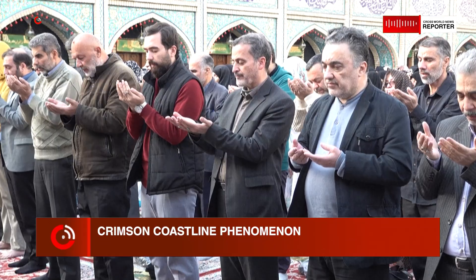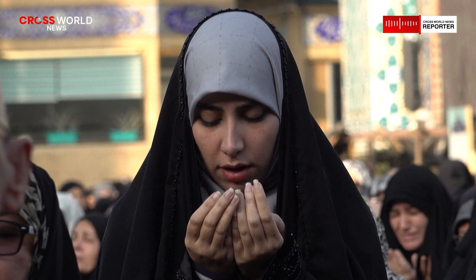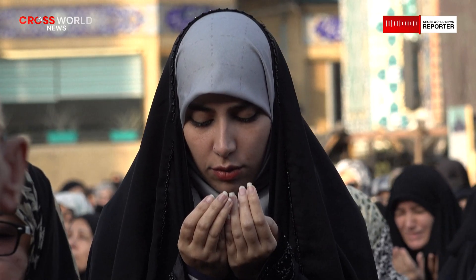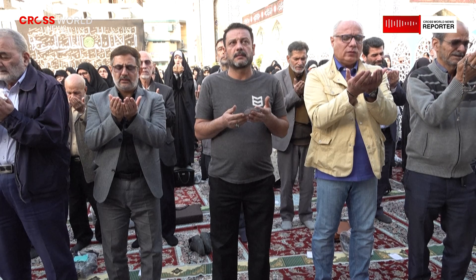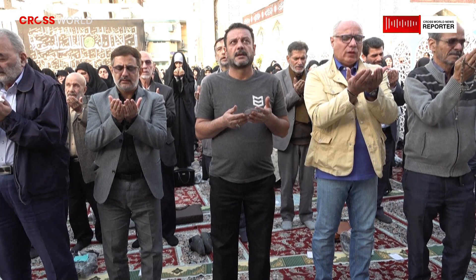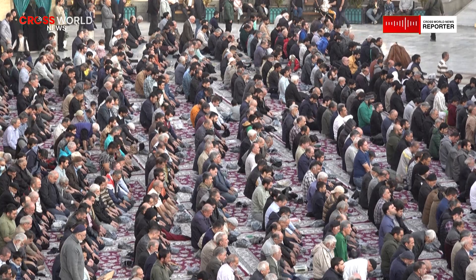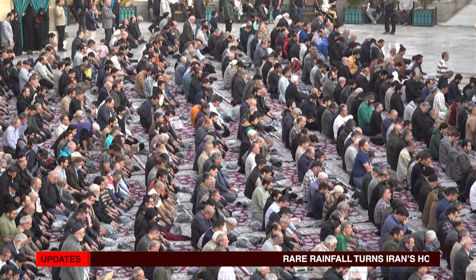When rainfall occurs, water acts as a catalyst. It loosens fine mineral particles embedded in the soil, allowing them to be carried downhill by gravity. On Hormuz Island, where slopes often lead directly to the shoreline, this runoff flows straight into the sea. The result is a vivid plume of red sediment that spreads along the coast before gradually dissipating.